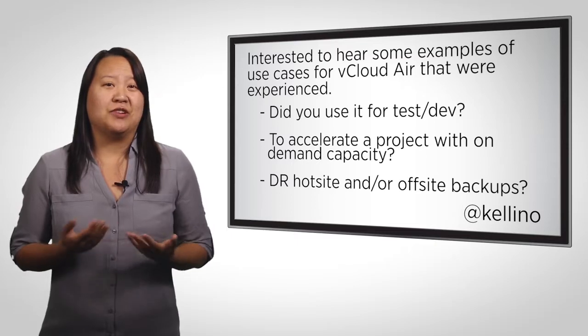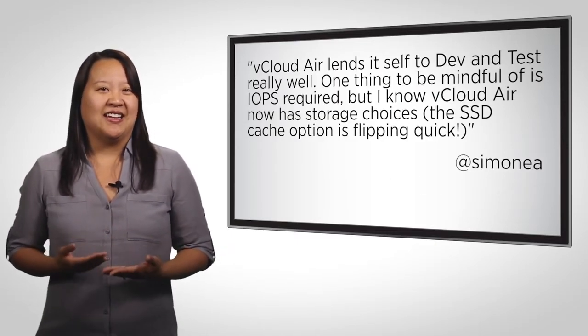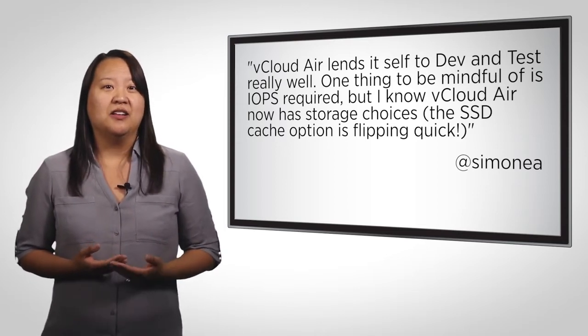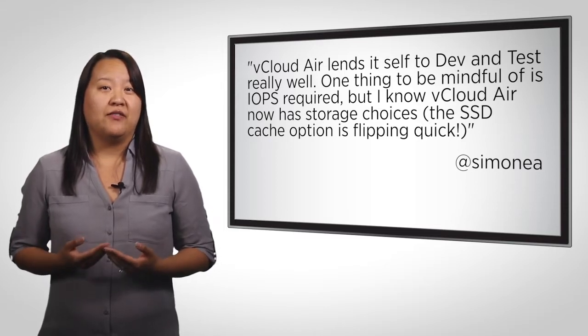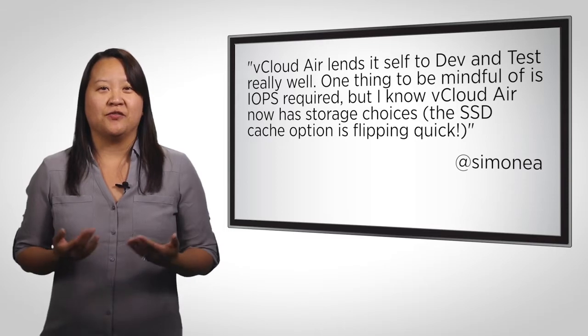For this question, I thought I'd just read some of the community responses. Simon EA said, vCloud Air lends itself to devs and tests very well. One thing to be mindful of is IOPS required, but I know that vCloud Air now has storage choices. The SSD cache option is flipping quick.